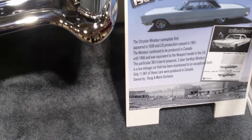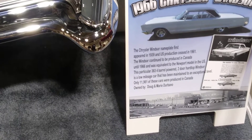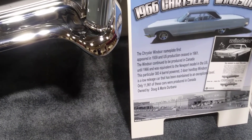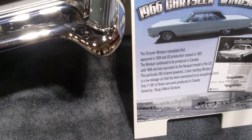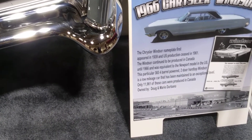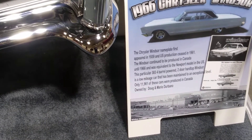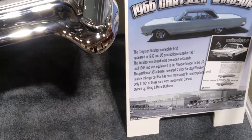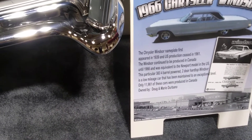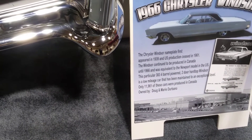Hi guys, this is a 1966 Chrysler Windsor. It first appeared in 1939, ceased in '61, and continued in Canada till '66. I've got a 383 four-barrel Tudor hardtop. Windsor is a low-mileage car maintained to an exceptional level. Only 11,961 of these cars were produced in Canada.